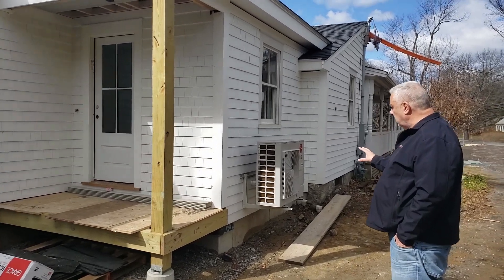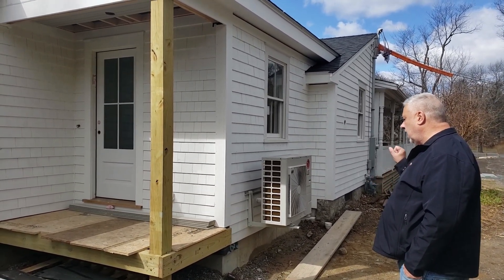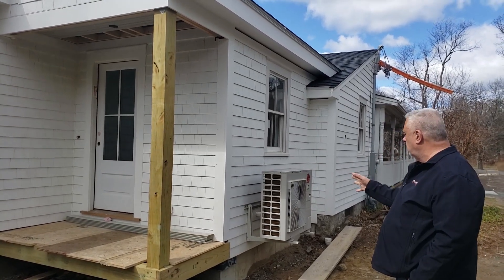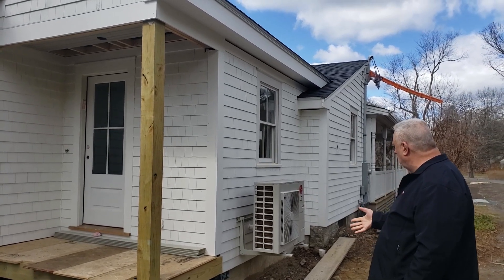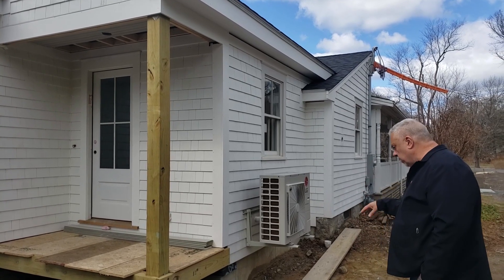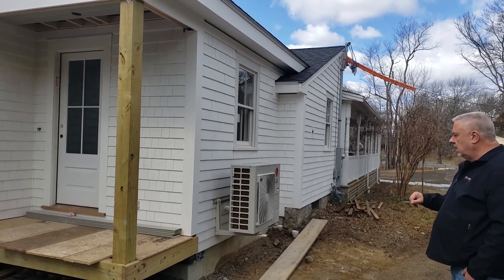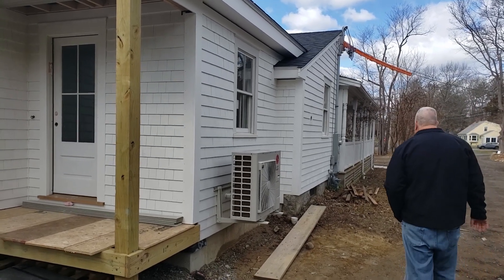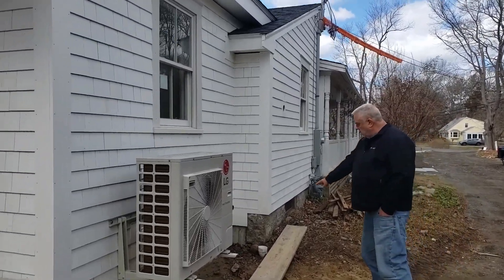Some of the necessary evils of our times — we have a series of things that have to be put on the house. They need a limited run of their lines back to the house, and somewhere we needed to put one here. We'll have some nice landscaping here and, I know it sticks out like a sore thumb now, but in a couple of months we will hardly even see it.